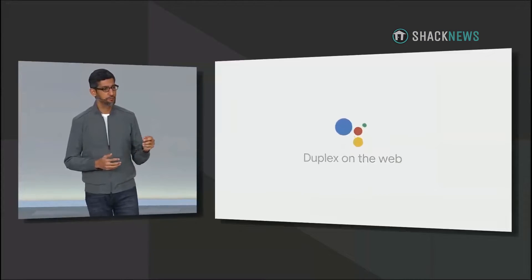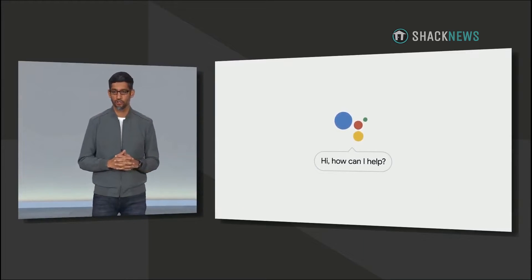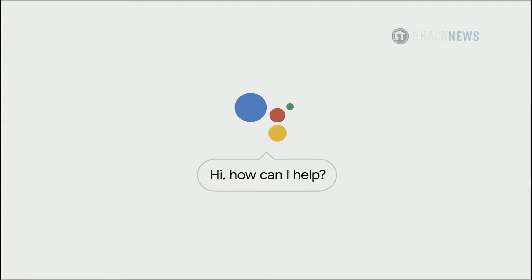The Google Assistant helps people around the world with all kinds of tasks, whether they are at home or on the go. But we want to build an even more helpful assistant.